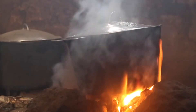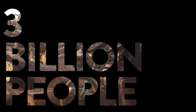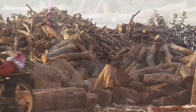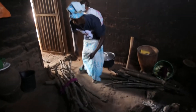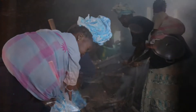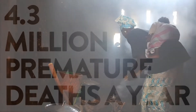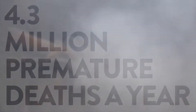Open fires and inefficient stoves — nearly three billion people around the world still cook daily on these, causing a number of serious environmental problems. Daily exposure to smoke from the simple act of cooking is also one of the world's biggest killers, causing a staggering 4.3 million premature deaths a year, mainly women and children.